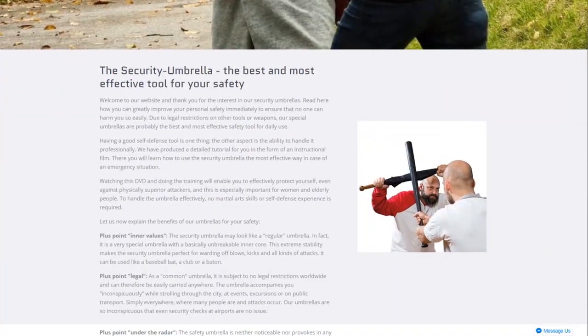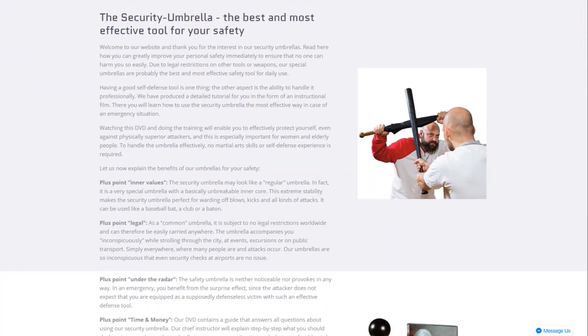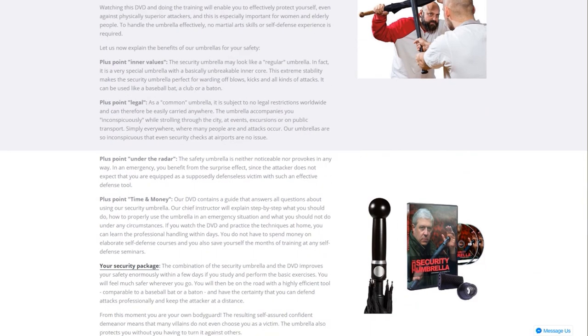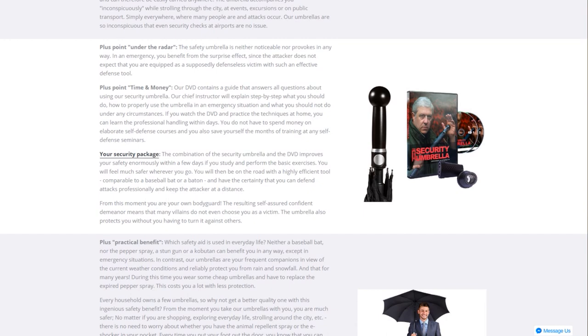The manufacturer of this umbrella states that the umbrella is an ordinary everyday item that is not legally regulated anywhere in the world. It is inconspicuous, does not provoke, and in case of emergency the element of surprise will be to your advantage.